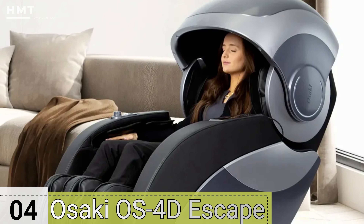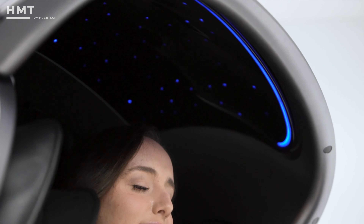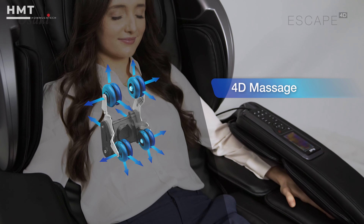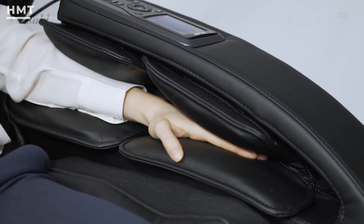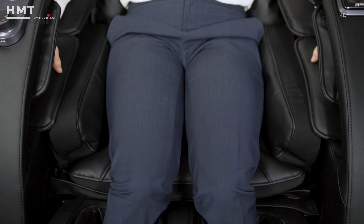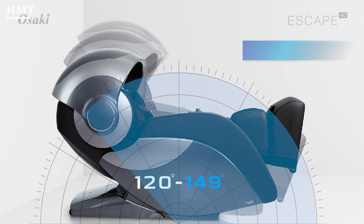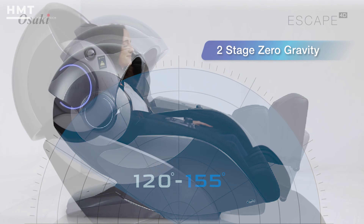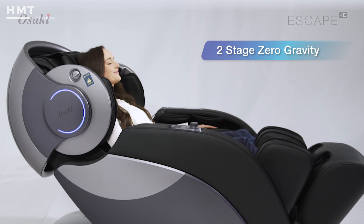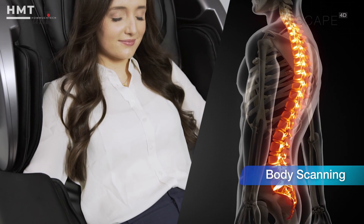Number 4: Osaki OS 4D Escape. The Osaki OS 4D Escape is a game-changer in the world of massage chairs, offering an advanced 4D massage experience that goes beyond traditional 3D models. This chair allows you to customize the intensity and depth of the massage to suit your specific needs, providing a truly personalized experience. Its zero-gravity positioning elevates your feet to the same level as your heart, reducing strain on your back and enhancing the effectiveness of the massage. The BodyScan technology ensures the chair adjusts to the unique shape and contours of your body.